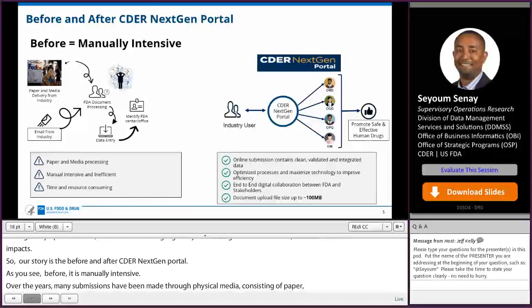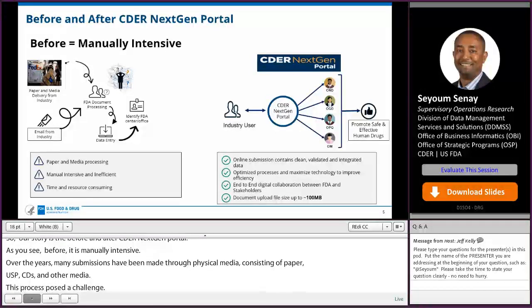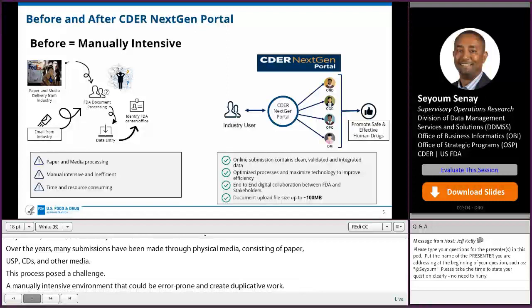The manual intensive environment could be error-prone and create duplicative work. Also, delays occurred in delivering the media to the correct office — a very roundabout process that could slow the drug application review process.